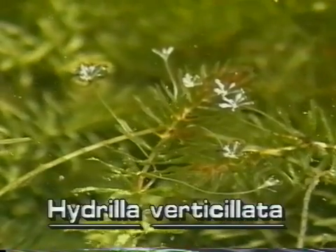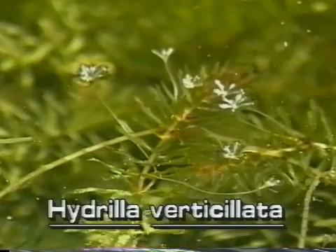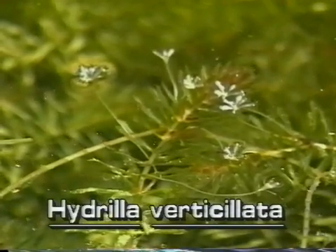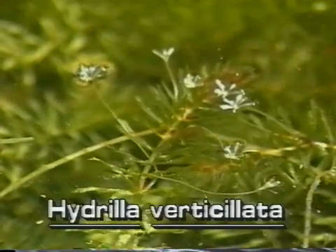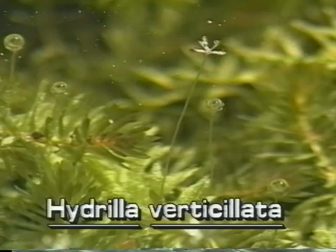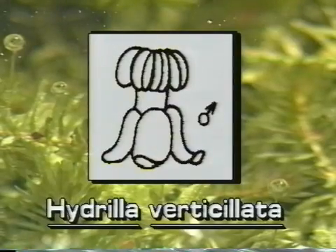In Florida, Hydrilla produces female flowers. These very tiny white flowers are only about 1/8 of an inch across. They float on the water surface attached to the plant by long stalks. Male Hydrilla has not been introduced to Florida; therefore, its male flowers are not observed here.